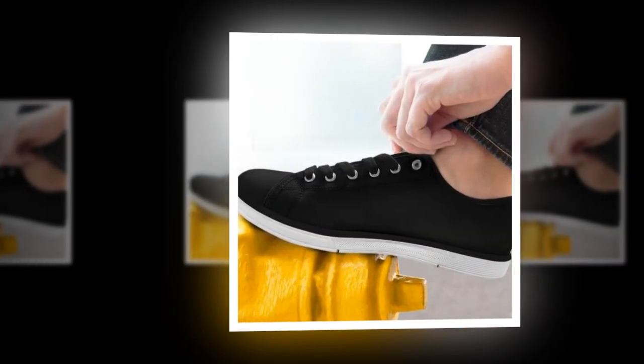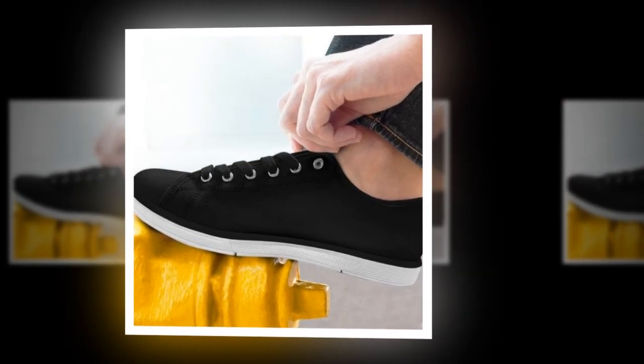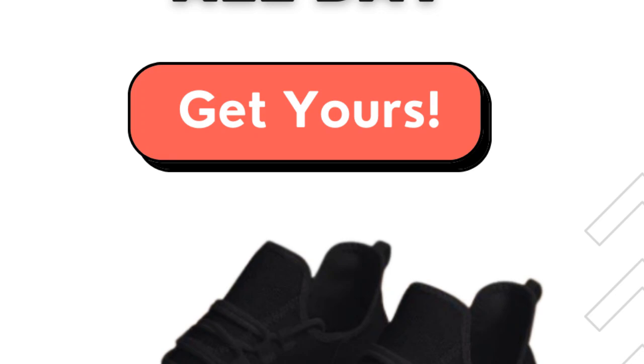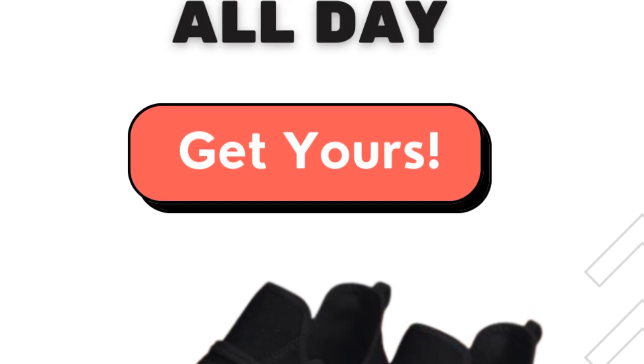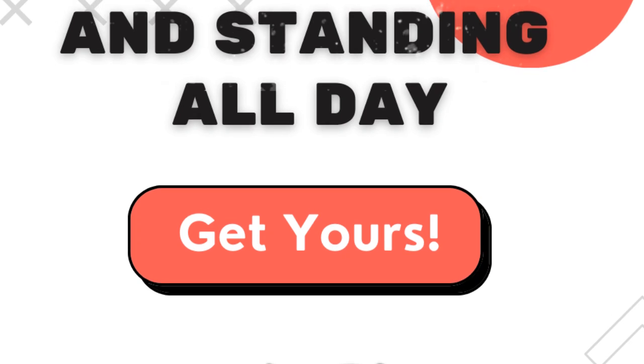Whether you're at work, shopping, or just enjoying a casual day out, low-top shoes ensure you stay comfortable and stylish. Ready to upgrade your footwear? Visit Zasav.com and get your low-top shoes today. Product links are provided in the description and comments section.